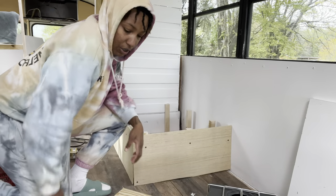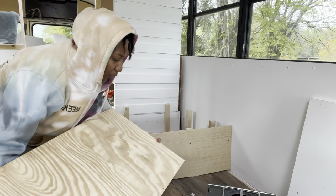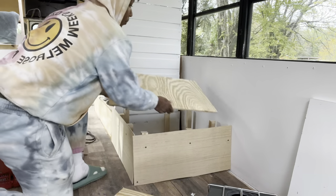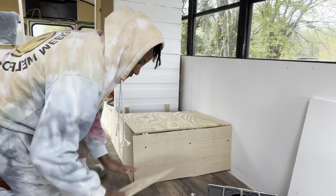I just cut out some pieces for the top. We got some leftover pieces in the back because we redid the front part of the couch, so these came in handy. I think I got the right measurement so I've got to screw these in.